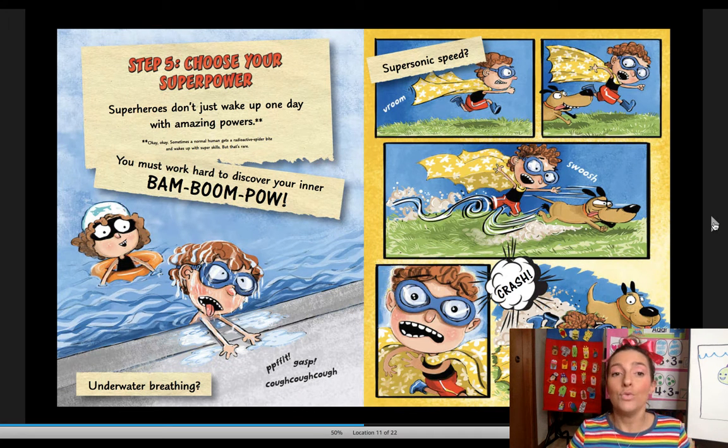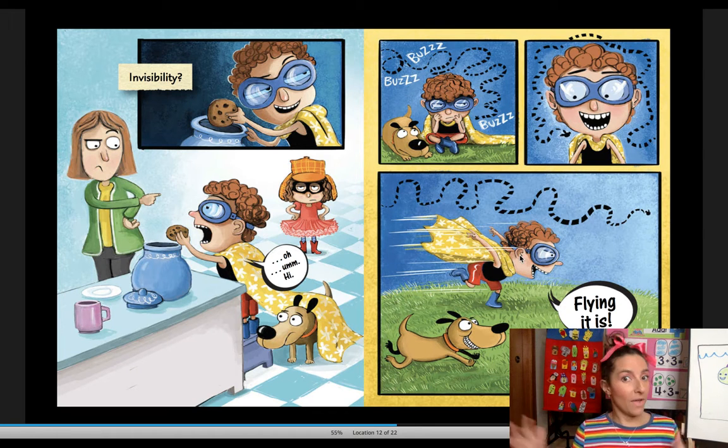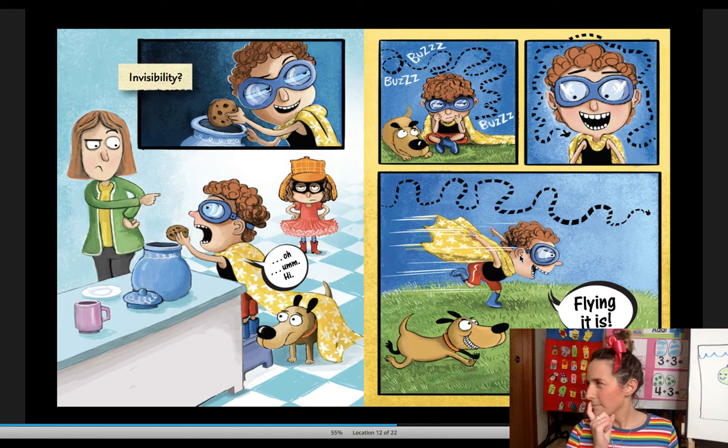Step five: choose your superpower. Superheroes don't just wake up one day with amazing powers — you must work hard to discover your inner bam, boom, pow. Underwater breathing? It looks like he can't breathe underwater. Supersonic speed? Crash. Invisibility — that's when no one can see you. Flying it is! If I was a superhero, flying would be my number one superpower. I'll tell you my second on the Seesaw assignment.